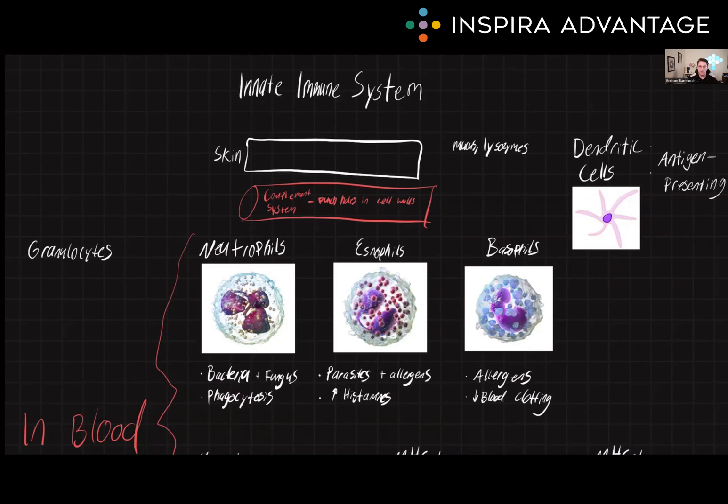The innate immune system is the first line of defense against pathogens, and it provides a rapid, non-specific response. It is made up of physical and chemical barriers, such as the skin and mucus, as well as cells like neutrophils, macrophages, and natural killer cells. In this video, we will be discussing the various components and mechanisms of the innate immune system and how they work together to protect the body from pathogens.